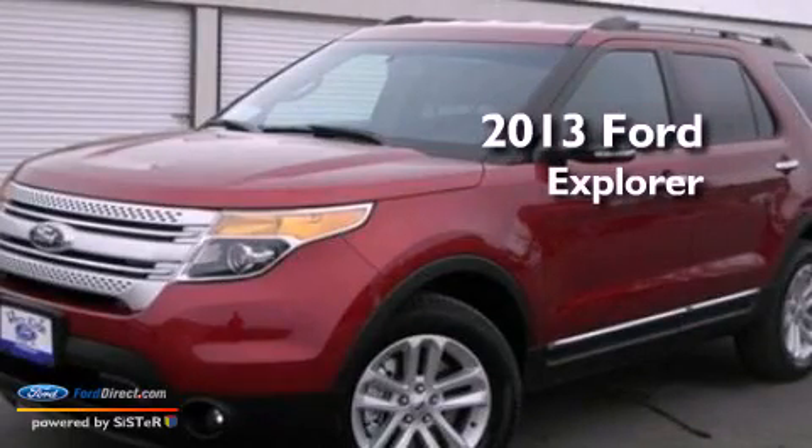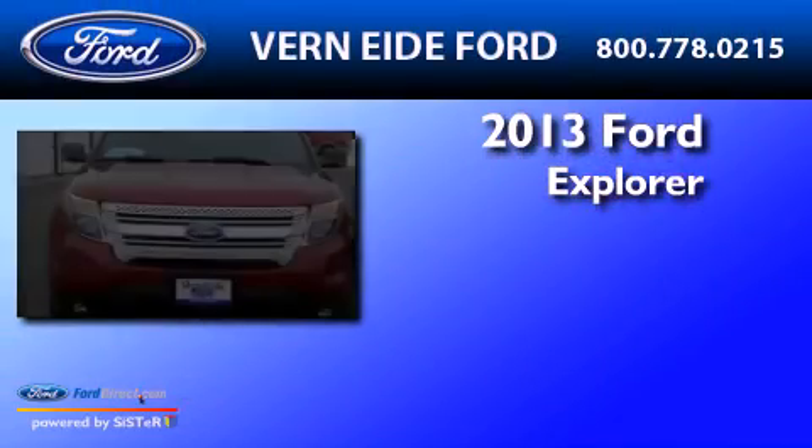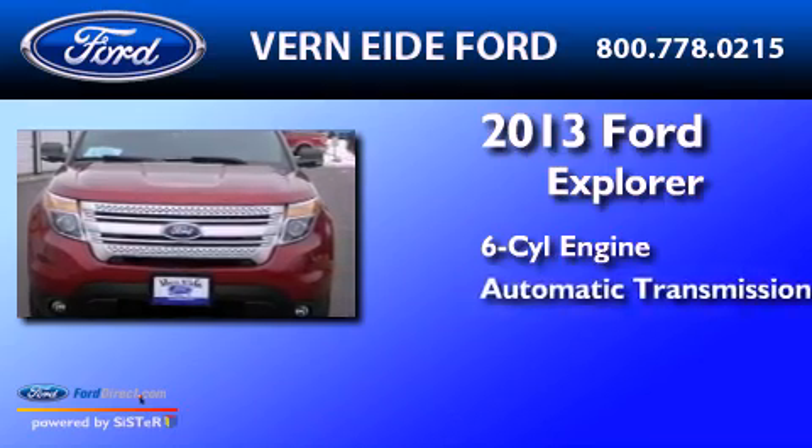This is a brand-new 2013 Ford Explorer. It features a six-cylinder engine and automatic transmission.